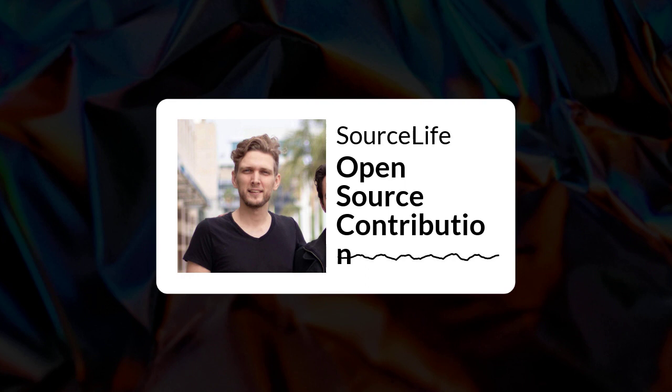Welcome to the podcast. My name is Emil. I'm here with Nevo and with Dima. In a moment they will introduce themselves briefly. Today the podcast will be about building a product with open source contributors. So Nevo, just introduce yourself really quickly and then we will move to Dima.